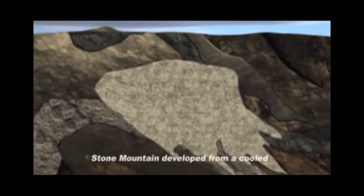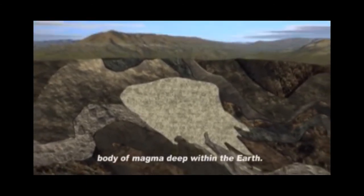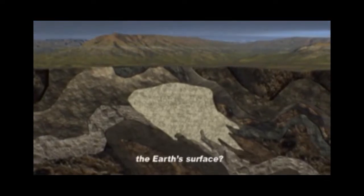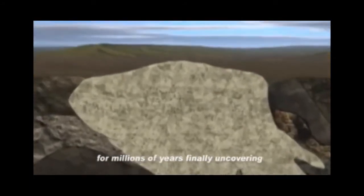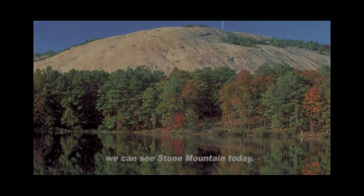Stone Mountain developed from a cooled body of magma deep within the Earth. But how can we see Stone Mountain today if it formed seven miles below the Earth's surface? The surface land resting atop of Stone Mountain eroded and weathered for millions of years, finally uncovering Stone Mountain. That is why we can see Stone Mountain today.